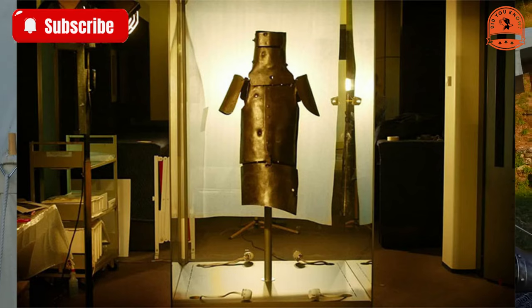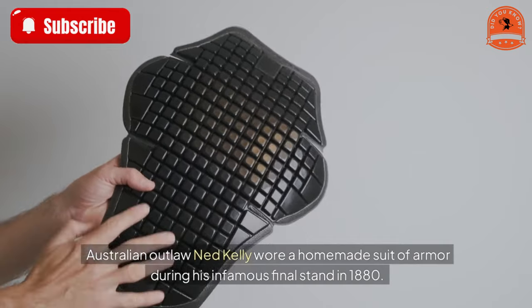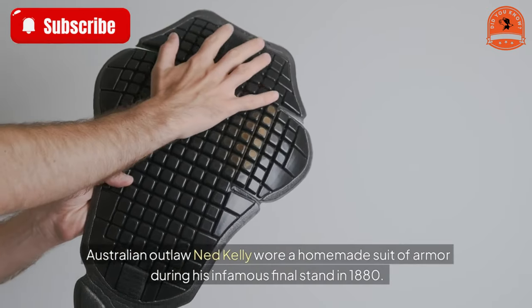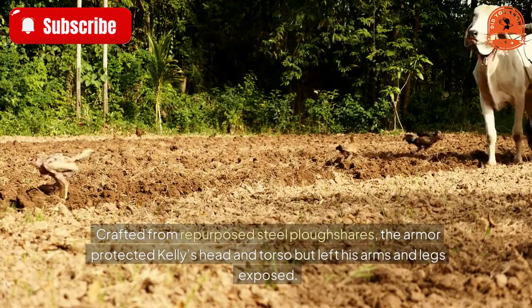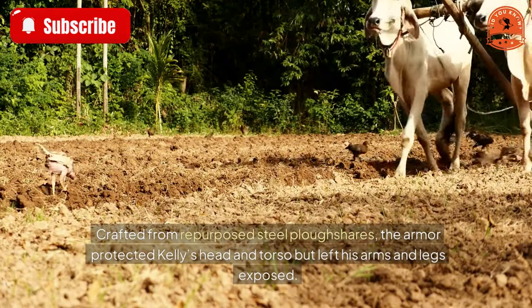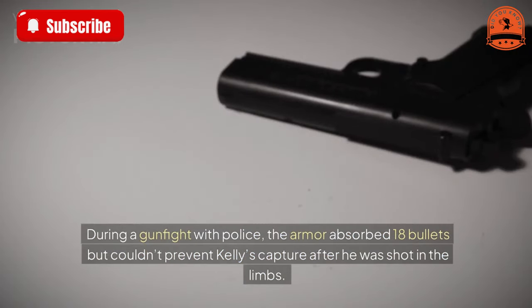Ned Kelly's steel armor — 145 years old. Australian outlaw Ned Kelly wore a homemade suit of armor during his infamous final stand in 1880. Crafted from repurposed steel plowshares, the armor protected Kelly's head and torso but left his arms and legs exposed.